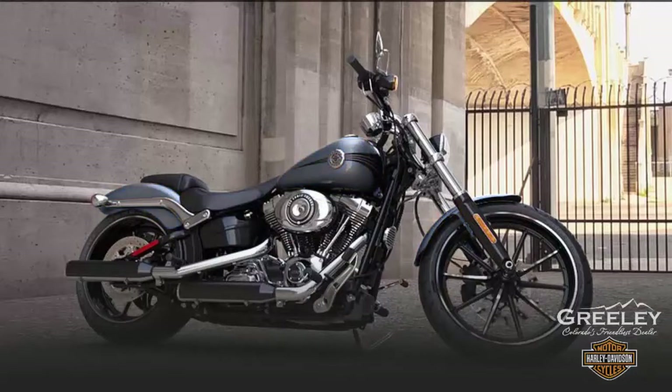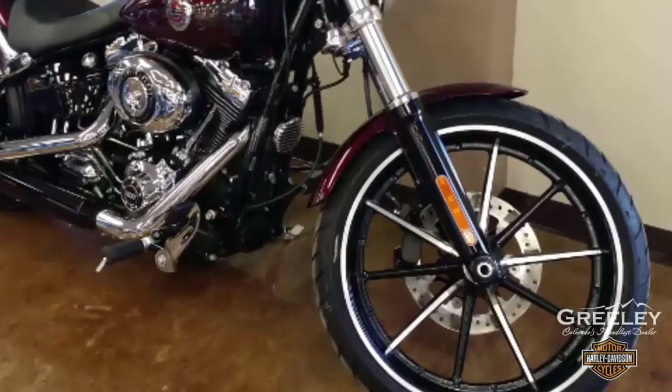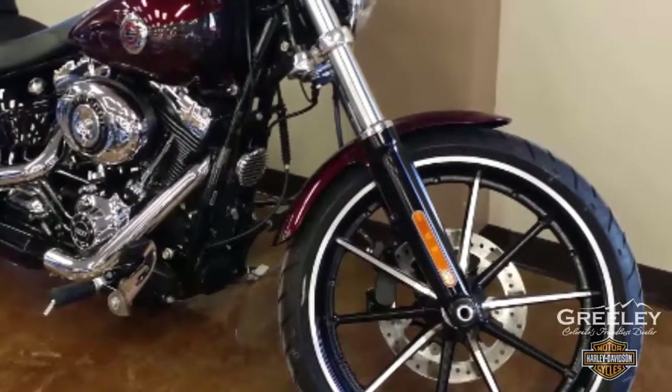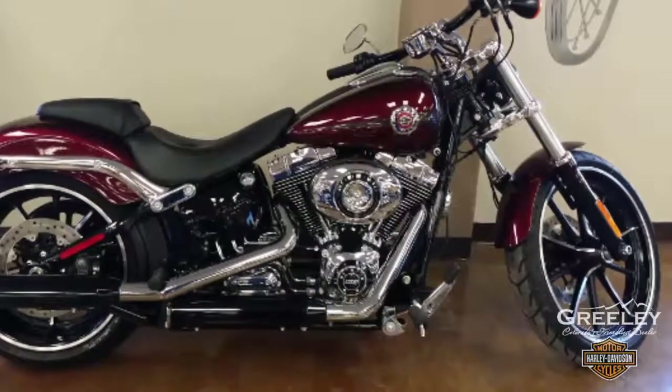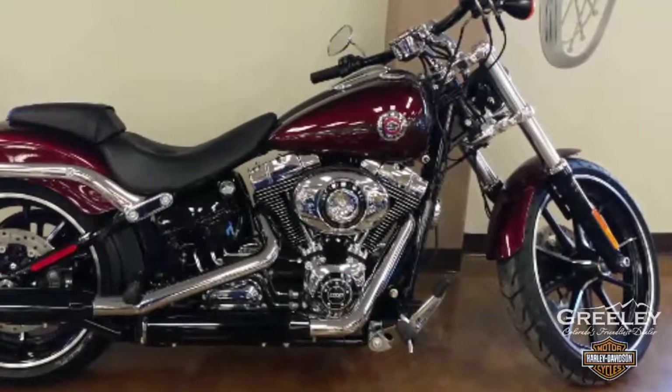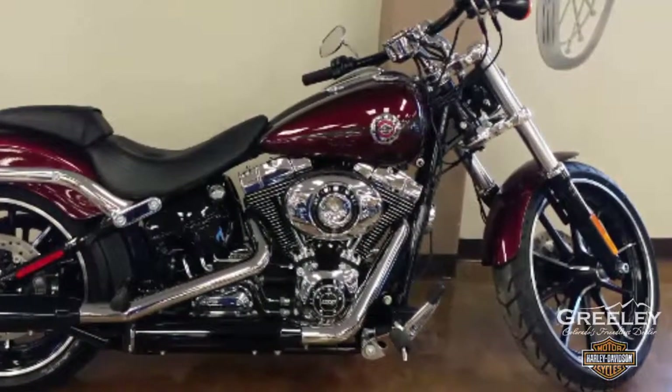Charcoal pearl, vivid black. Cut down to the legal limit, the Breakout model's fenders add to its stretched and slammed custom style. Compact four-inch digital speedometer mounted on risers to be close to your field of vision, offering speed readout.